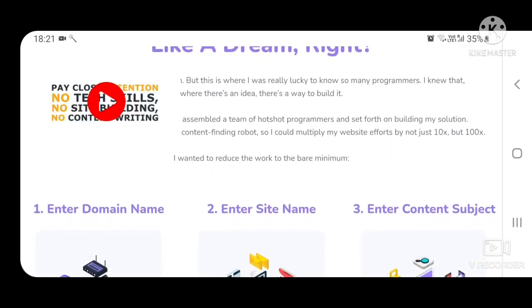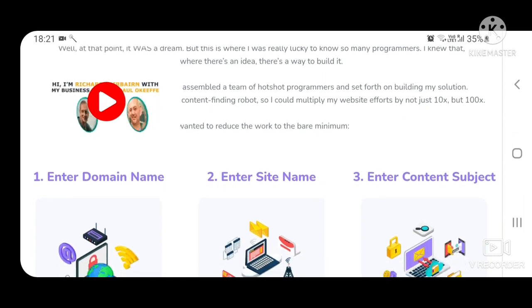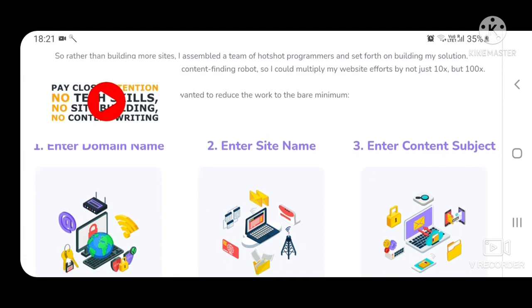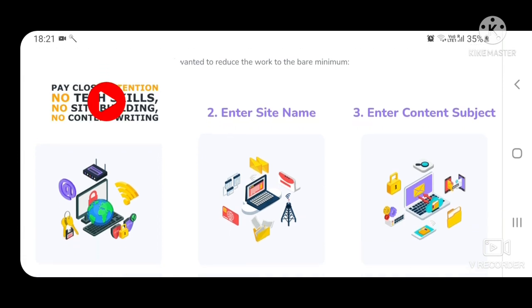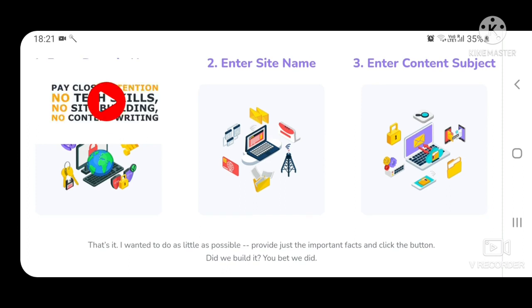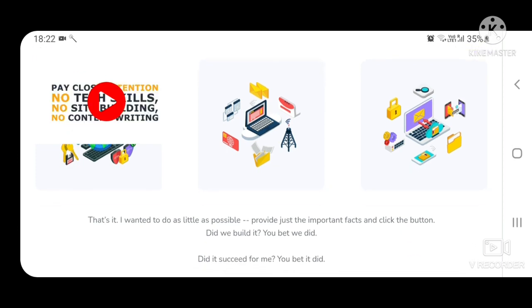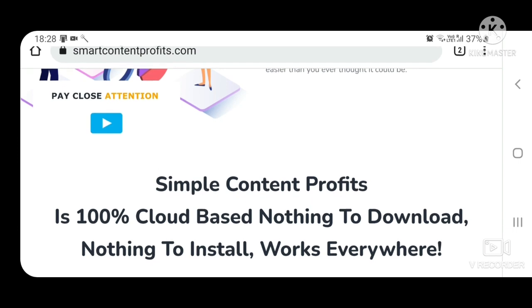I wanted to reduce the work to the bare minimum: 1. Enter domain name, 2. Enter site name, 3. Enter content subject — that's it. I wanted to do as little as possible, provide just the important facts and click the button. Did we build it? You bet we did. Did it succeed for me? You bet it did — Smart Content Profits.